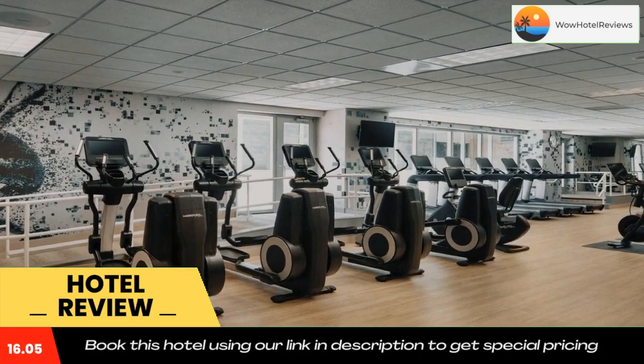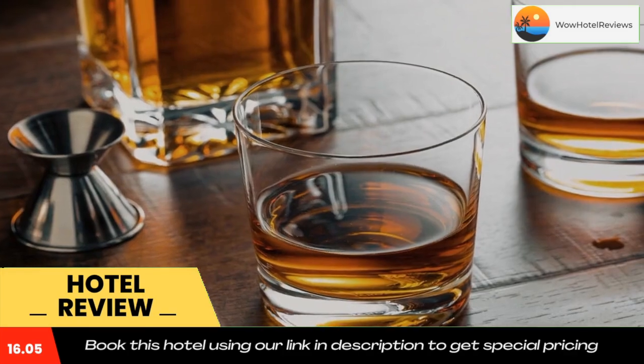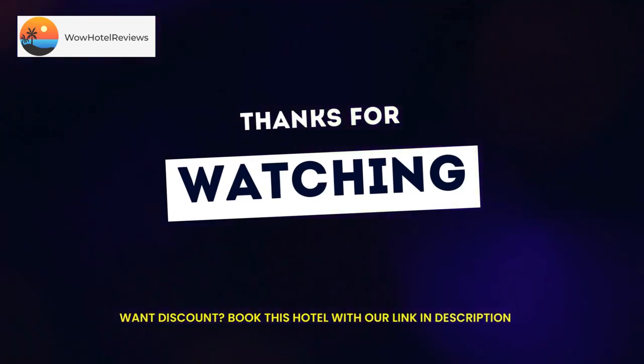The Sheraton Grand Sacramento is ideally located across from the Sacramento Convention Center and is only one block from the State Capitol building. A number of museums, golf courses, restaurants, and shopping centers can also be found nearby. Use our link in the description to get a special discount on this hotel.